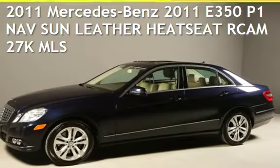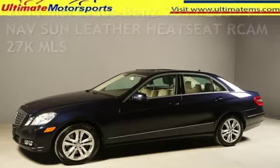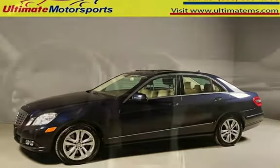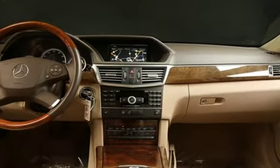Presenting a pre-owned 2011 Mercedes-Benz. This four-door sedan has a six-cylinder, 3.5-liter V6 engine, with rear-wheel drive, and an automatic transmission.